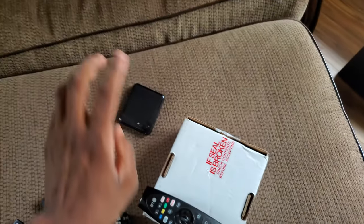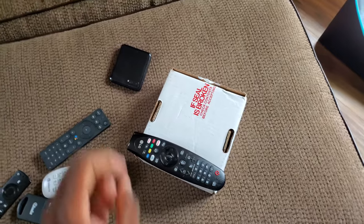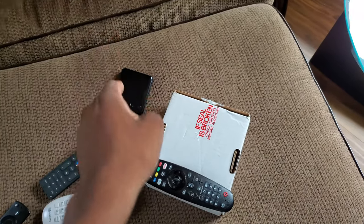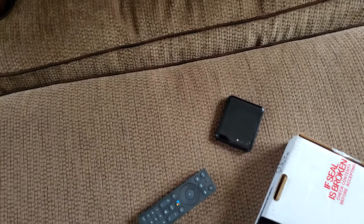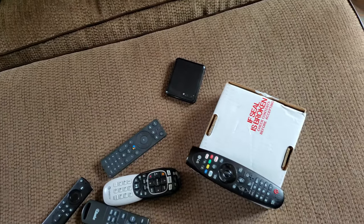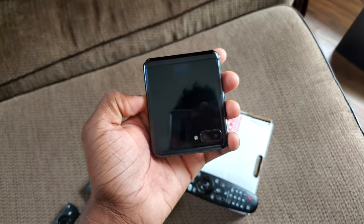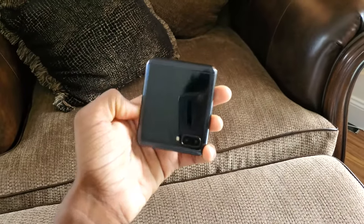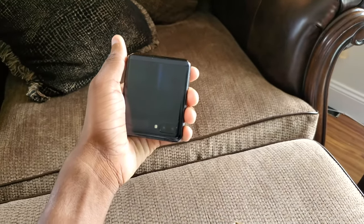I didn't cover this in the video because I wasn't worried about recording the call, but I did go ahead and call Samsung and we're about to ship this out again for a replacement. Samsung is about to ship me an unlocked purple Galaxy Z Flip in refurbished condition. I know I said it was going to be brand new — it was never really a guarantee — but Samsung said their refurbished units are in brand new condition. I asked for brand new but they didn't have it in stock.